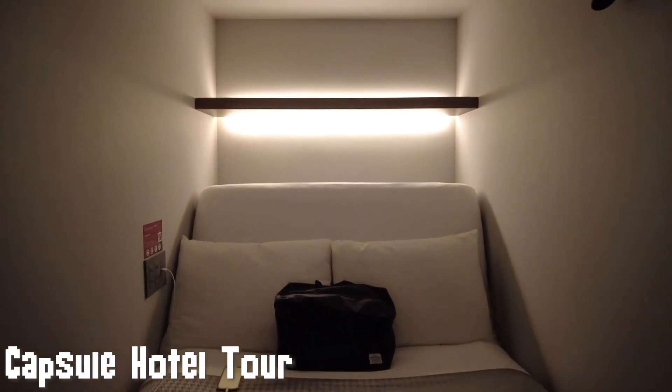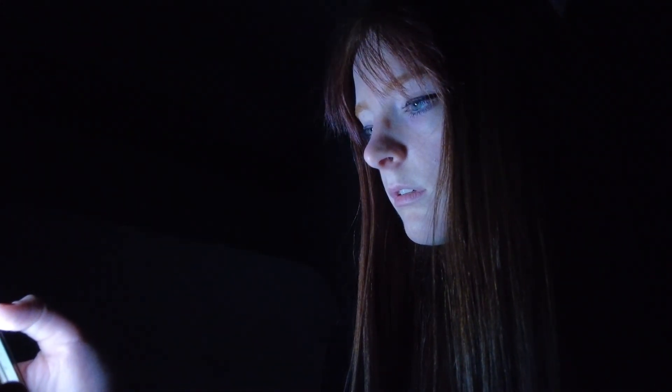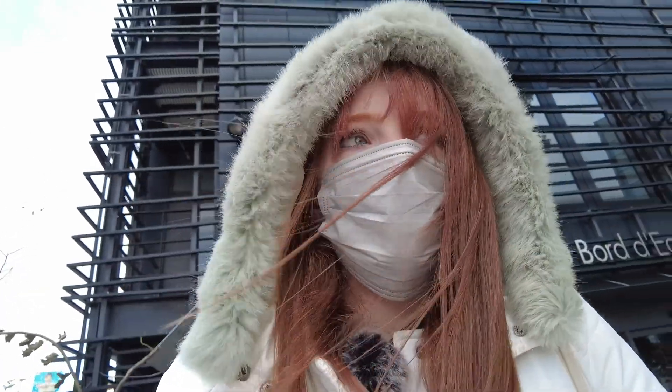Now I'm going to show you the capsule hotel I stayed in during my time in Fukuoka — this is The Millennials Fukuoka, which features a regular hotel as well as a capsule hotel. You have this screen you can push up and down, and some capsules come with a projector so you can watch movies, YouTube, and Netflix. There's a shelf above for belongings, and a phone — actually an old iPhone 4 — that works as a remote to control the lights, fan, and bed. There's also a place to charge your phone and store luggage under the bed.